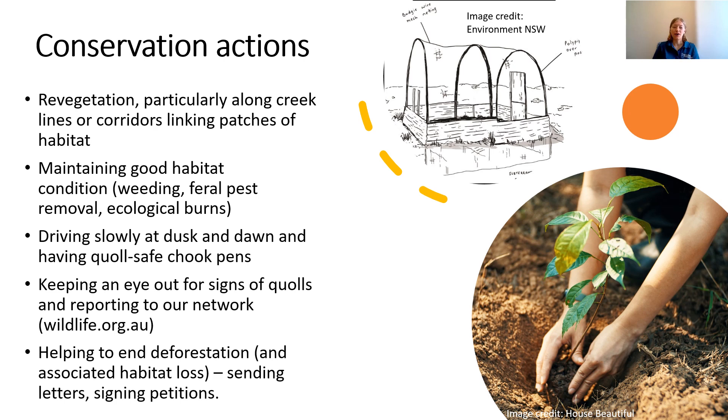We at wildlife.org.au have a page about the Quoll Seekers Network where you can find further information and report any sightings. If you see a quoll, we'd love to hear about it. And finally, helping to end land clearing and associated habitat loss is beneficial for the quoll and a lot of other threatened species.